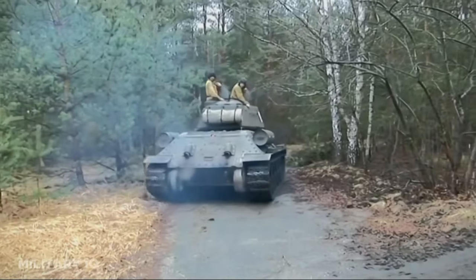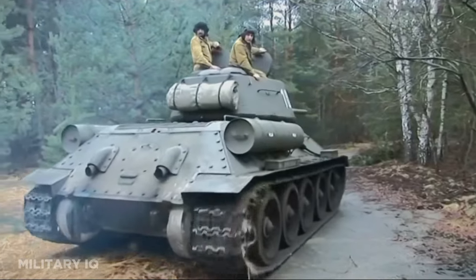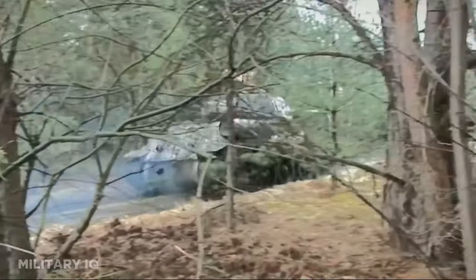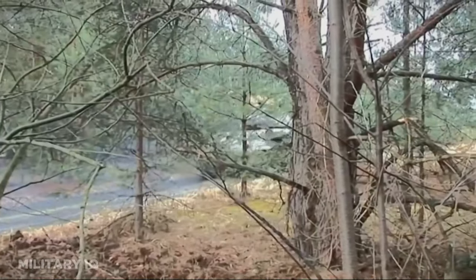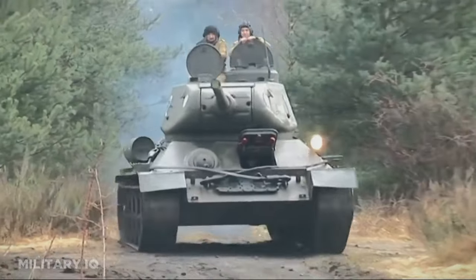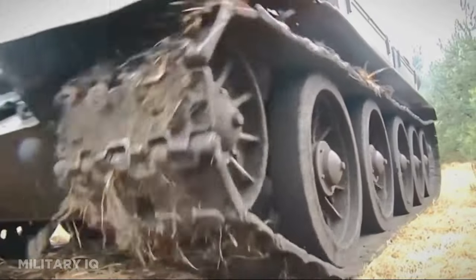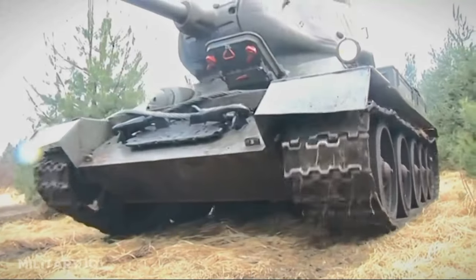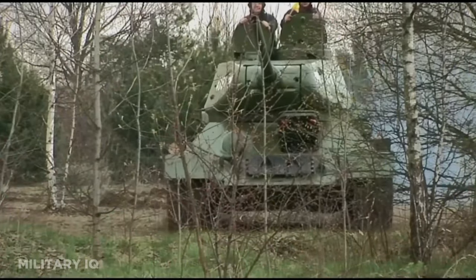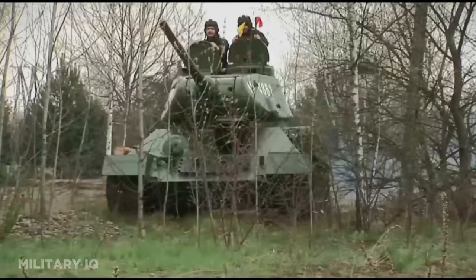The T-34-85's upgraded armament significantly increased its firepower, making it a formidable adversary for German tanks. Its mobility allowed it to swiftly maneuver on the battlefield, outmaneuvering and engaging enemy armor effectively. The tank continued to build upon the legacy of the earlier T-34, contributing significantly to the Soviet Union's success in pushing back Nazi forces. Its versatility and battlefield adaptability further solidified its reputation as an iconic tank in World War II history.